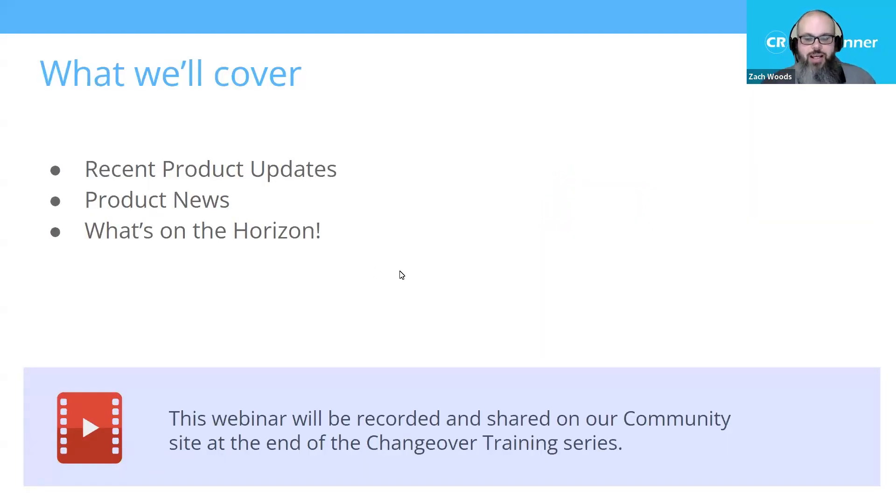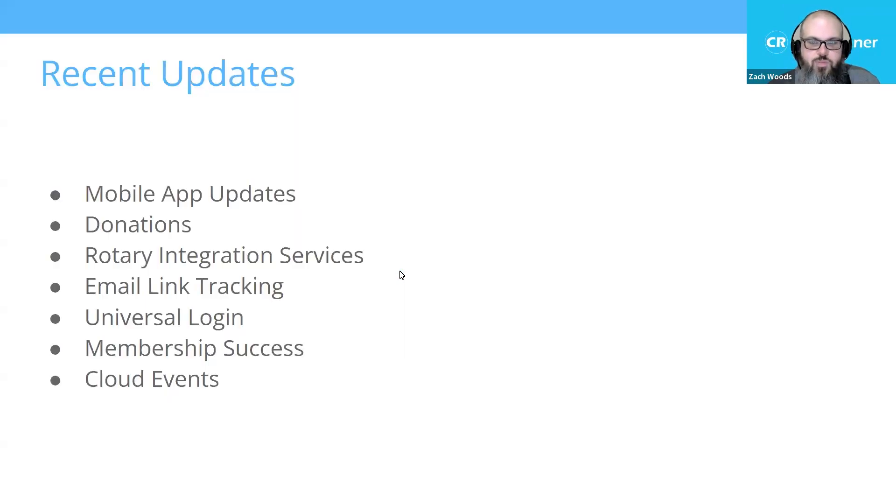As a quick recap, this webinar is going to be recorded and will be available at a later date on the Clubrunner community and as part of our training series available on the support and knowledge base. We are going to be covering some product updates from the platform, some news for products that's brand new, and some things that are on the horizon like Clubrunner Nova. Let's go ahead and dive right in, starting with recent updates.